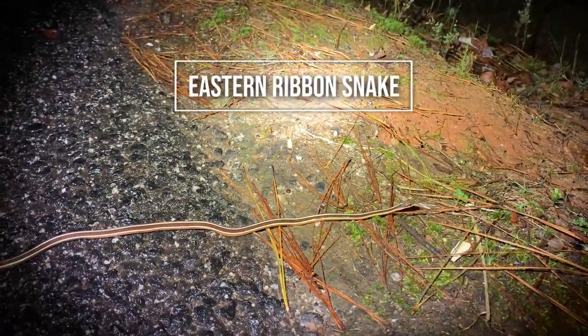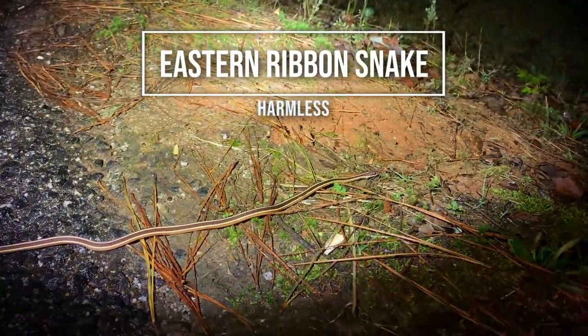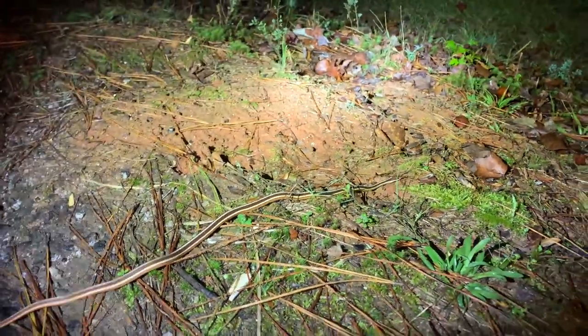No sooner had I run that outro — we come around a corner and there's a freaking ribbon snake feet from my driveway, and it's huge. A huge ribbon snake feet from my driveway. This is the fourth one of these I've ever seen in this county, and they've all been this year — three of them have been this fall.